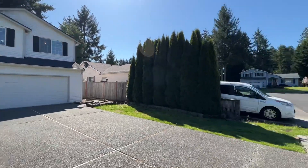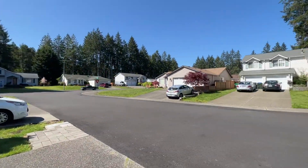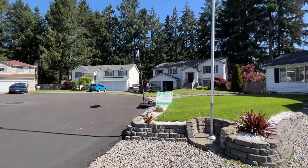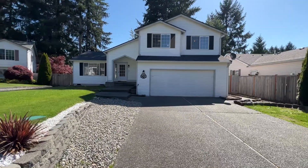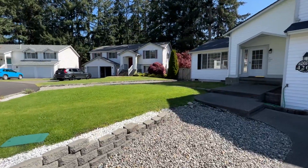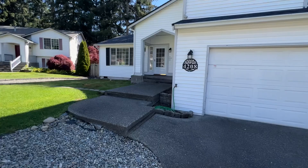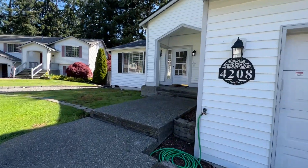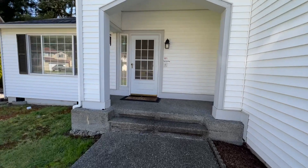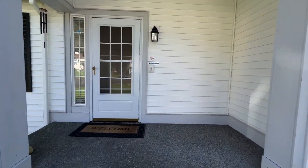Hi, this is Sarah with Olympic Rentals and we are taking a look at 4208 Furcourt Southeast in Lacey. This is a three bedroom, two and a half bath home. It does have RV parking to our left. As we come up to the front door, you'll see that we have a covered front porch.